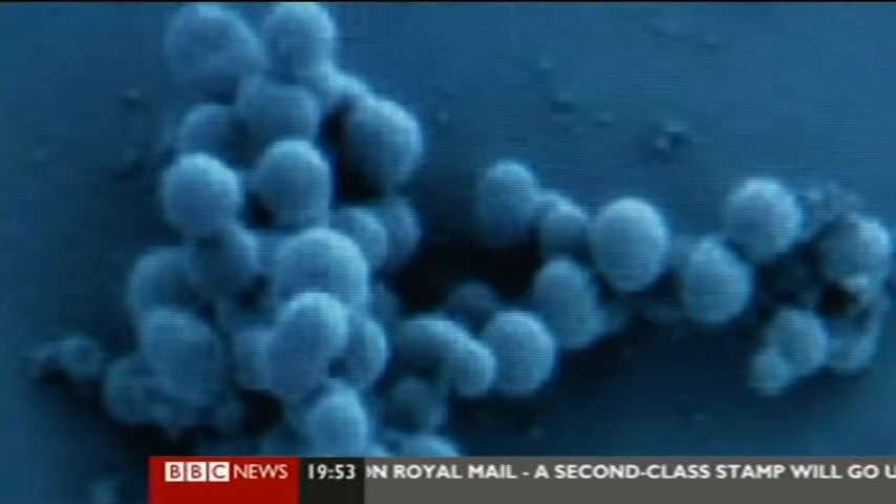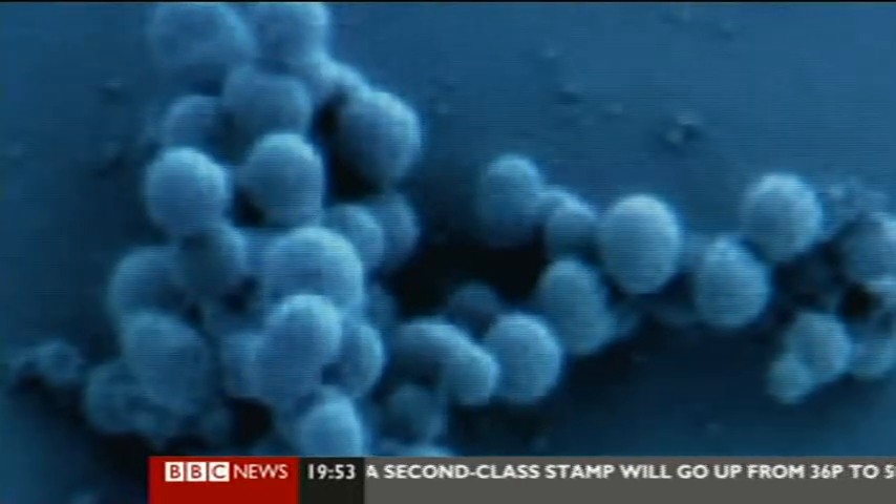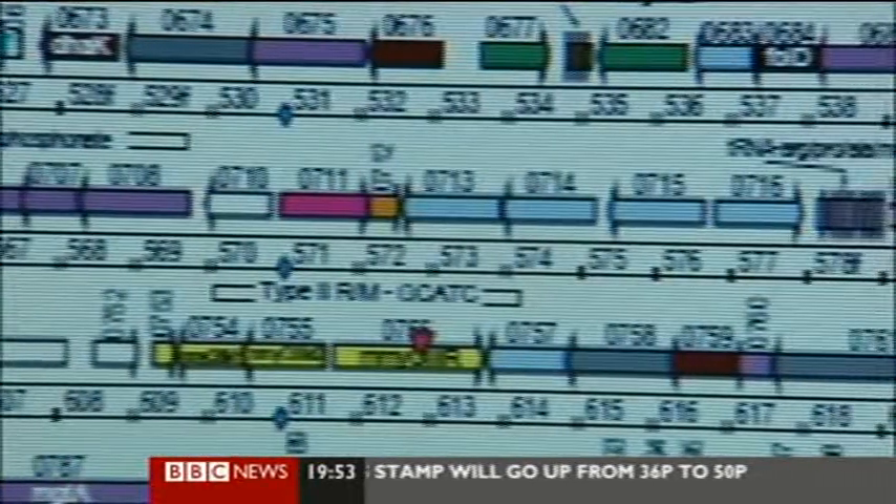Two years ago, American scientist Craig Venter announced the first synthetic cell: "We're here today to announce the first synthetic cell." But are we ready for such a fundamental step?